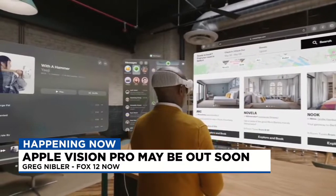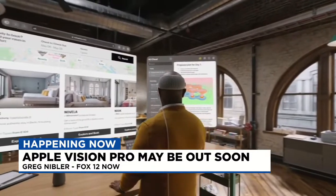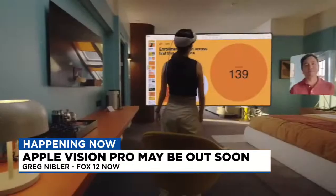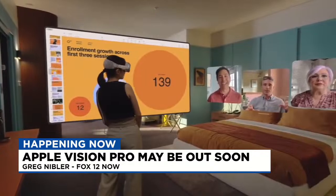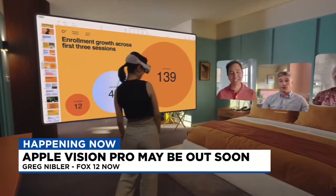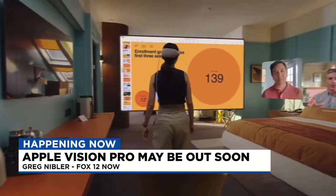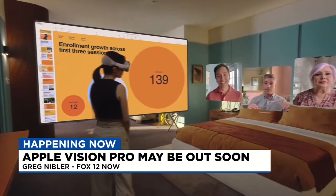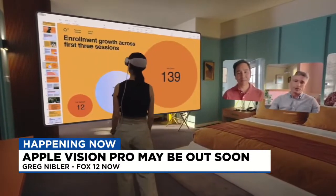A couple of other things — let's talk about FaceTime. As you can see, they're in a meeting and there's everybody pulled up in FaceTime in a virtual setting. You can also see the tether there to the battery in this shot — it's not all contained within the headset, but most of the computing actually is contained within the headset. So that's a pretty big deal.